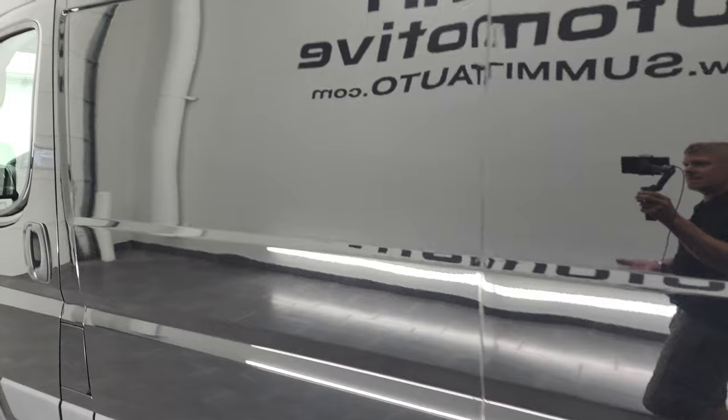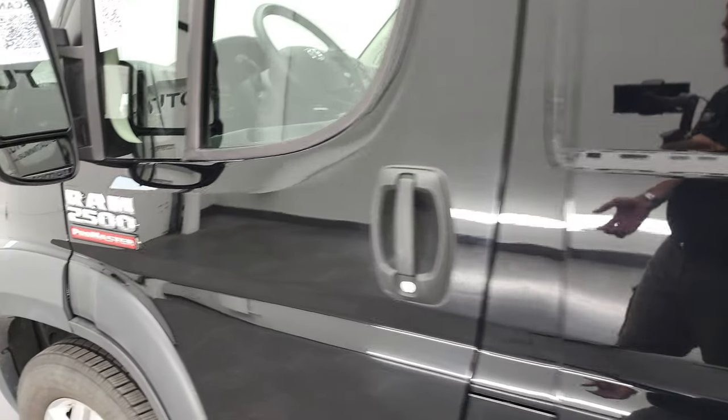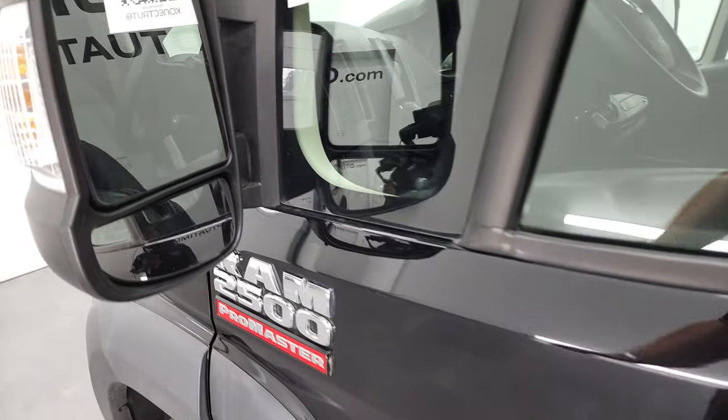Down this side, just no dents, no dings — really, really nice condition. You do get power mirrors with directional signals in there.